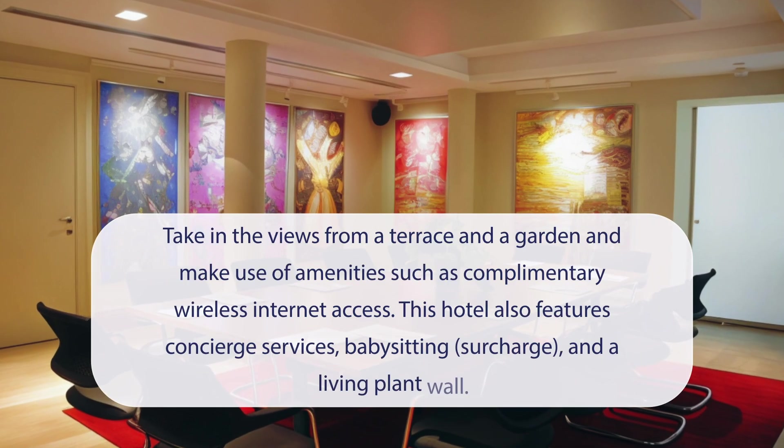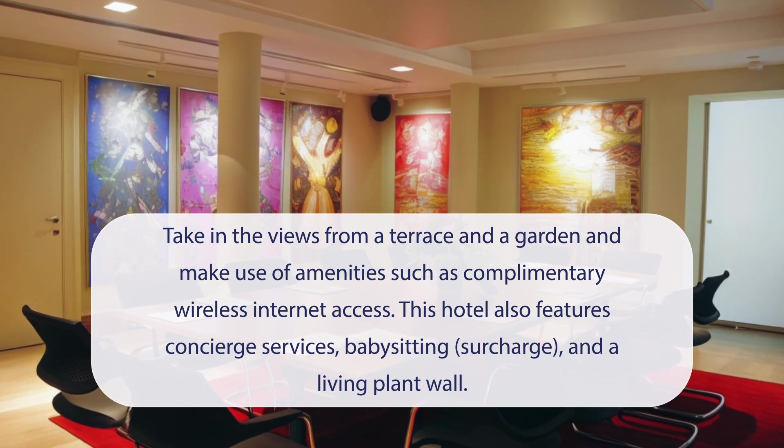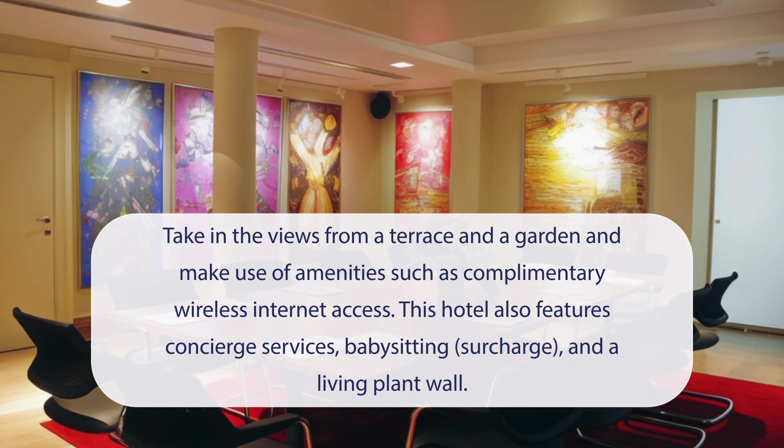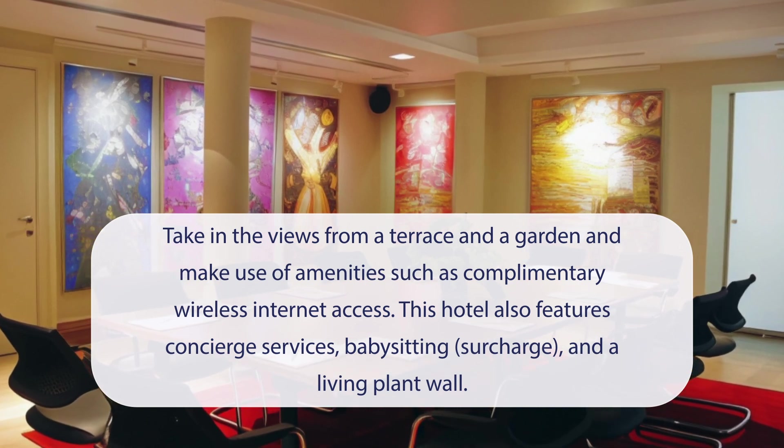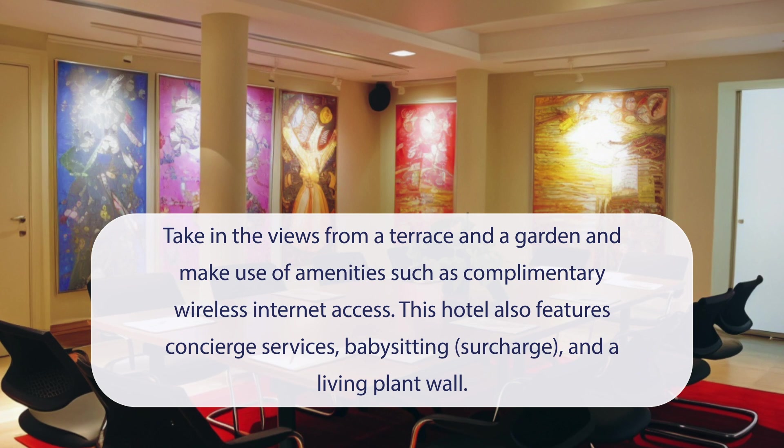At TomTom Suites, you can take in the views from a terrace and a garden, and make use of amenities such as complimentary wireless internet access. This hotel also features concierge services, babysitting (surcharge), and a living plant wall.